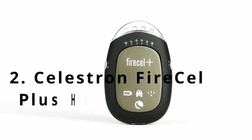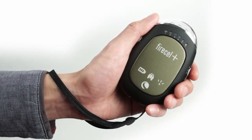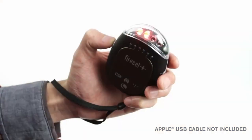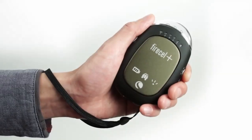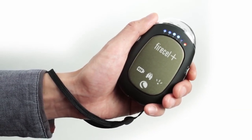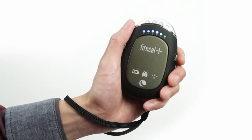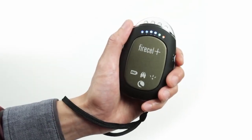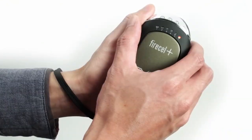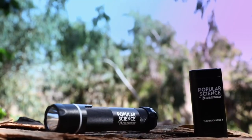Celestron FireCell Plus Hand Warmer. FireCell is an essential multipurpose tool for any outdoorsman. This rugged device features a dual-temperature hand warmer, a multimode flashlight, and a portable power supply for smartphones and personal electronics. FireCell's 2500 mAh rechargeable lithium-ion battery can deliver a full charge to most smartphones and MP3 players. The hand warmer, with 110 and 130-degree settings, provides continuous heat for up to three hours.